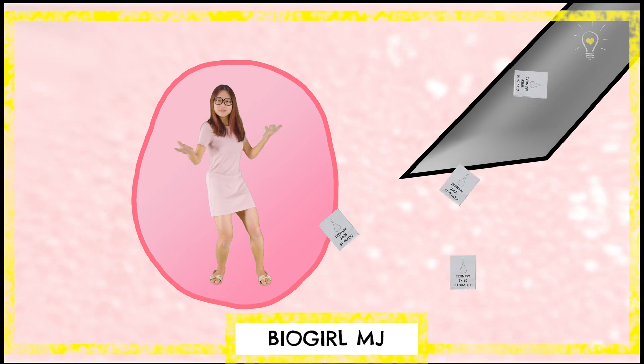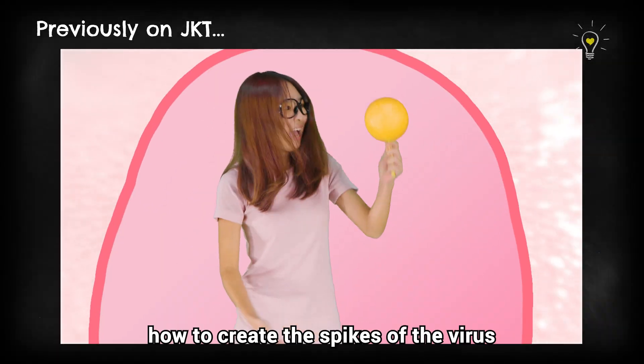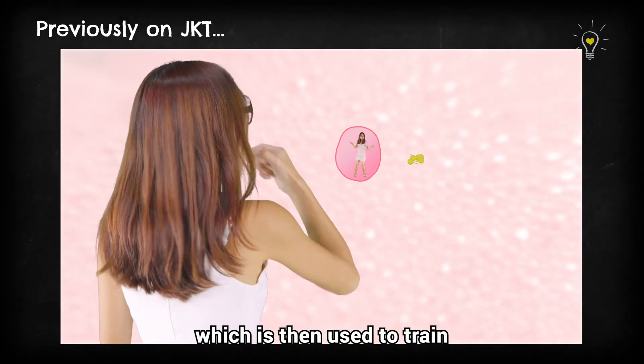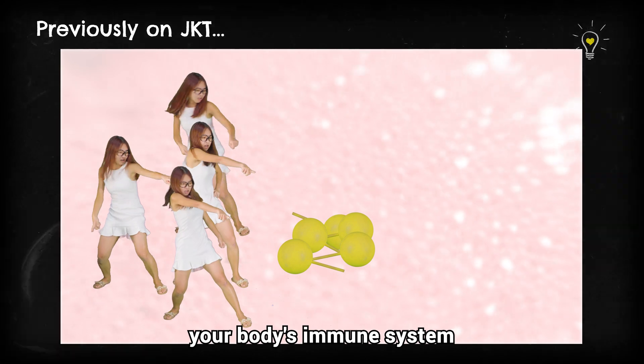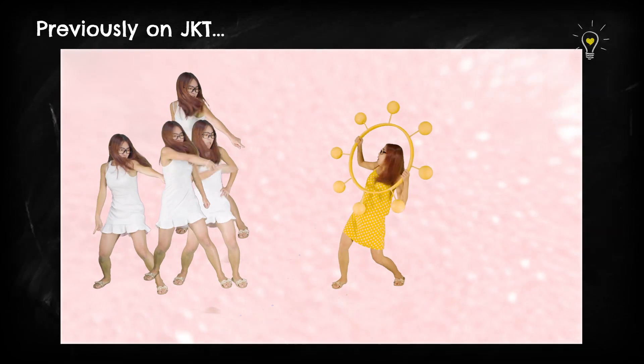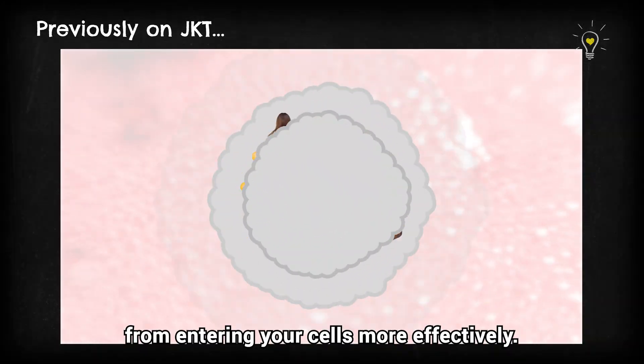In our earlier video, we showed that the vaccine is an instructional booklet that taught your body how to create the spikes of the virus that causes COVID-19, which is then used to train your body's immune system to recognize those spikes. Once your body recognizes these spikes, it can then stop the virus itself from entering your cells more effectively.